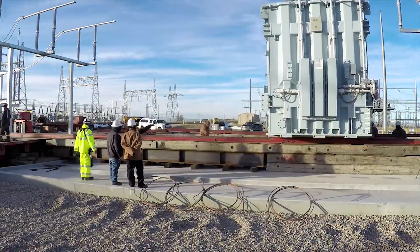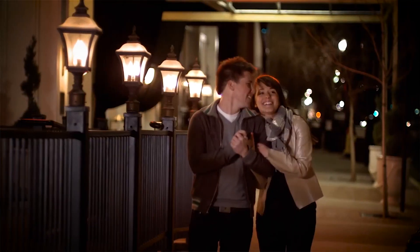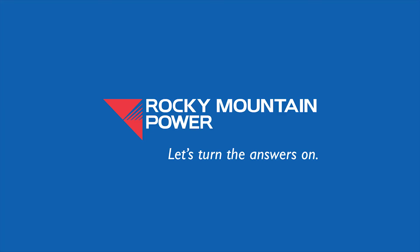By prudently investing, we're providing our customers with enhanced and reasonably priced power now, as well as leading the way to a brighter energy future. Rocky Mountain Power. Let's turn the answers on.